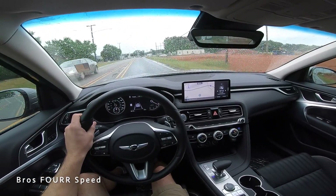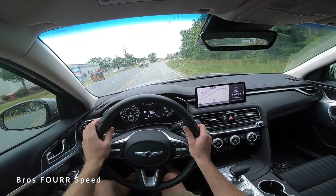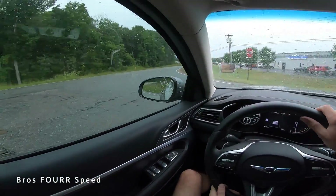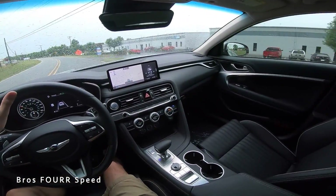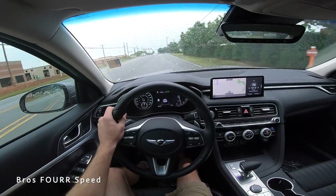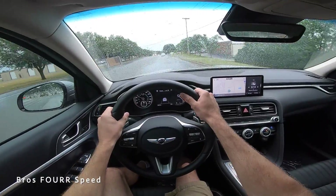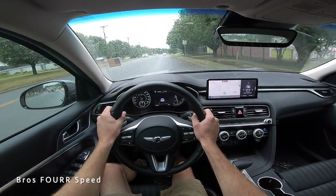Definitely a sweet car. Genesis models are unique and don't look like anything else on the road — every time I see one I get excited. It's a really cool brand and I hope to check out more of their lineup. Huge shout out again to Hendrick Chrysler Dodge Jeep Ram of Concord for providing this Genesis today — check their website in the description. If you enjoyed today's video, give it a thumbs up and subscribe so you don't miss our daily uploads.